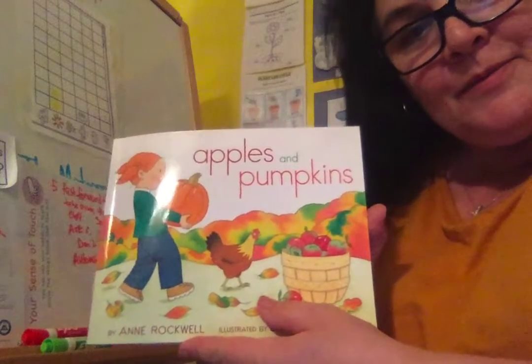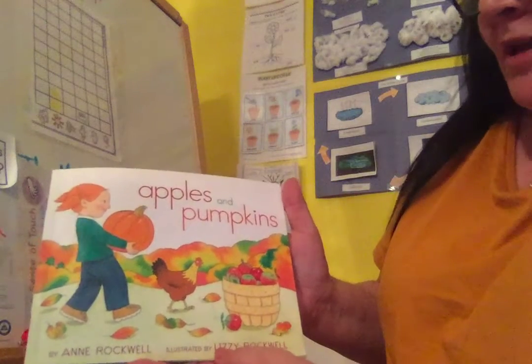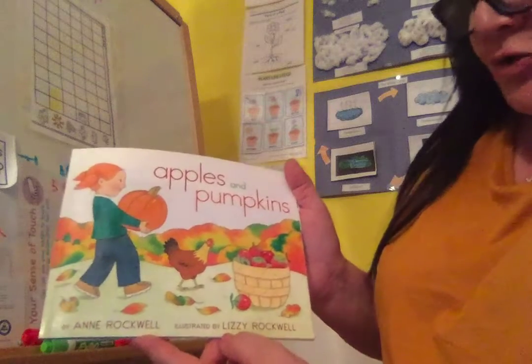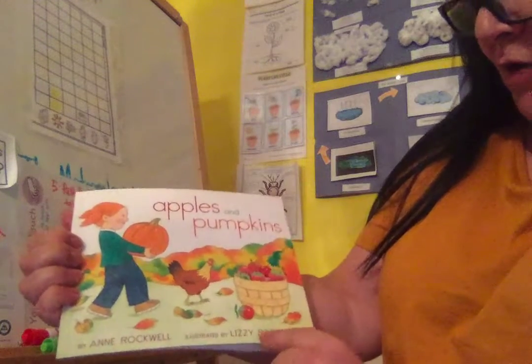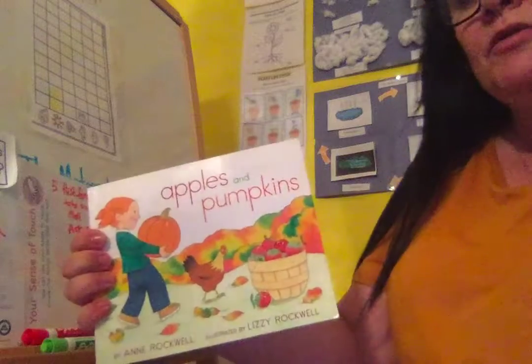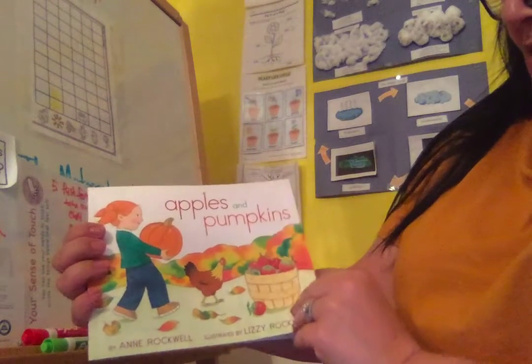Hi friends. Today I'd like to read a story to you called Apples and Pumpkins. It's written by Anne Rockwell and illustrated — that's the artist who drew the pictures — Lizzie Rockwell. Anne Rockwell and Lizzie Rockwell, they have the same last name. Maybe they're related, maybe they're mother and daughter, maybe they're sisters. That would be interesting to find out.